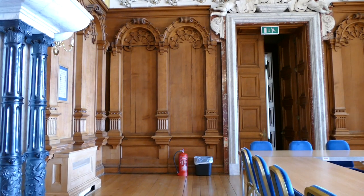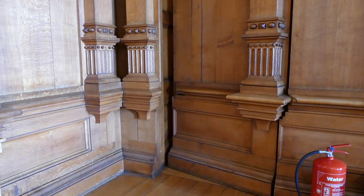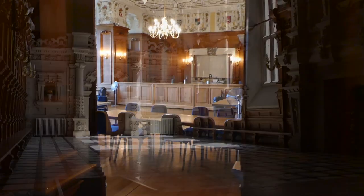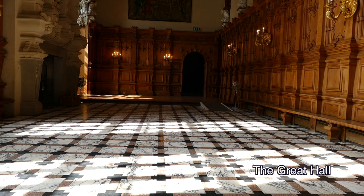Hidden in the corner, there is a secret door. You don't see it at first, but when it opens, it leads you into the magnificent Great Hall. This is where theatre, concerts, assemblies, or even casual get-togethers are hosted.